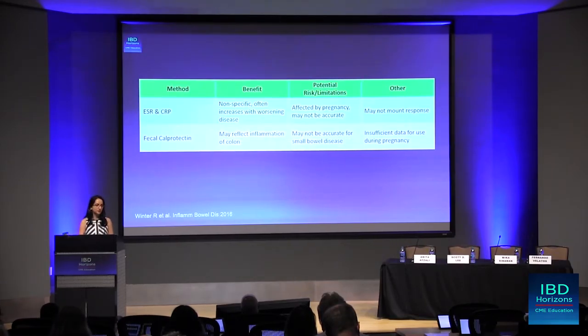What about fecal calprotectin? This can reflect inflammation of the colon, but the limitation is that it's not a great biomarker for evaluating active disease, particularly of the small bowel. There is insufficient data for the use of fecal calprotectin during pregnancy, and there is still limited data for good standardized cutoff levels even outside of pregnancy. So we're still learning more about fecal calprotectin, and during pregnancy we're even more limited.